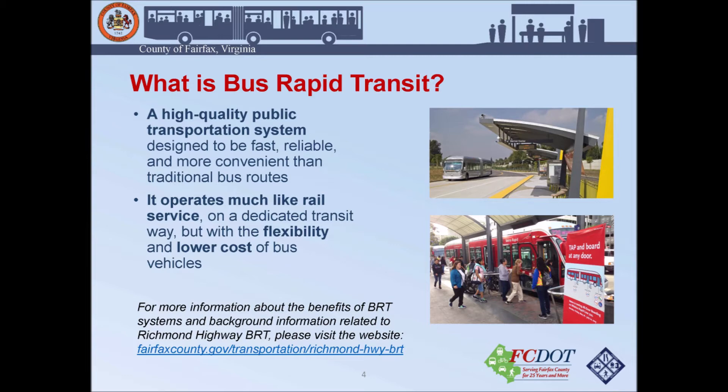What is Bus Rapid Transit? It's a high quality public transportation service designed to be fast, reliable, and more convenient than traditional bus routes. It will operate much like rail service, like the Metro Rail Service in Washington DC, but here it's a dedicated transitway. We'll have more flexibility and be able to deliver this system at a lower cost using buses on rubber wheels instead of heavy rail. For more information, visit our Richmond Highway BRT page at fairfaxcounty.gov.